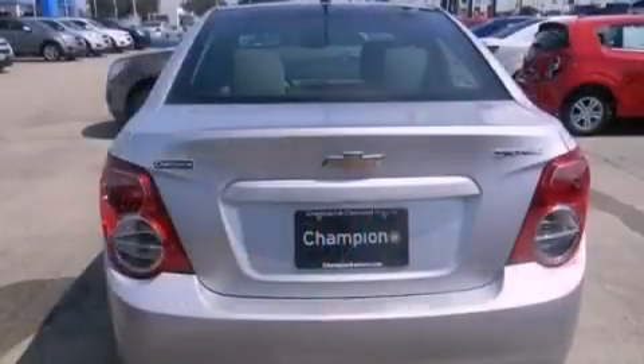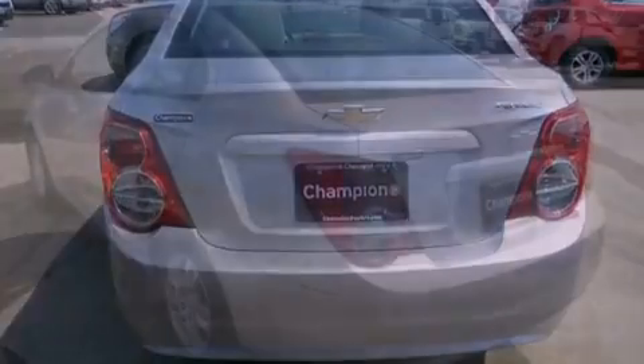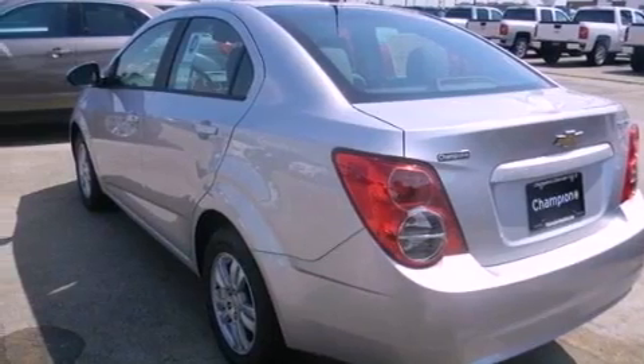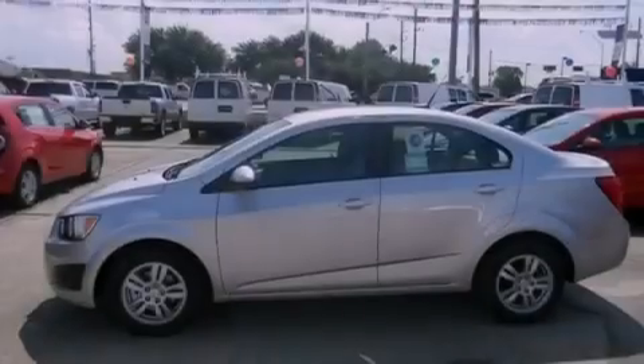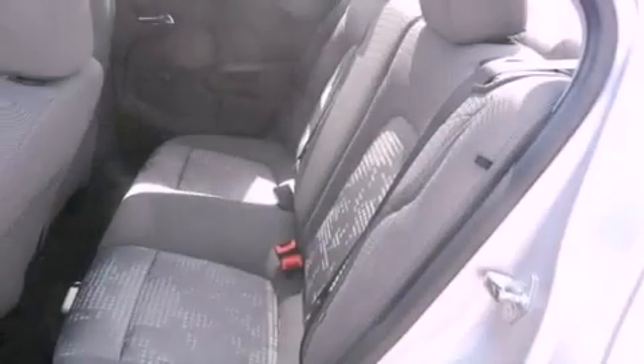Features also include an audio equalizer, a passenger side vanity mirror, an engine immobilizer theft deterrent system, an anti-lock braking system, a passenger side airbag, air conditioning, and a navigation system to help you get from point A to point B on time.